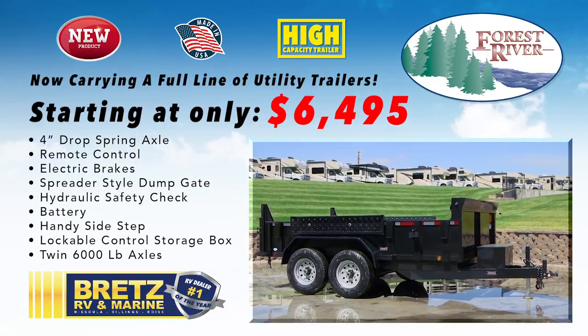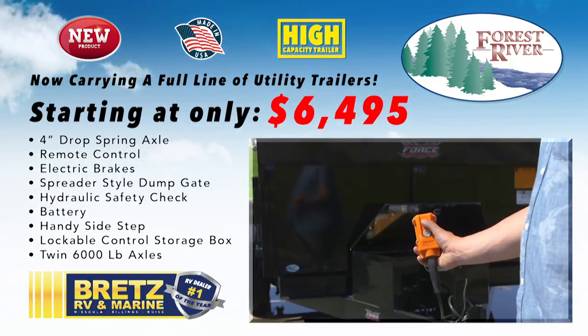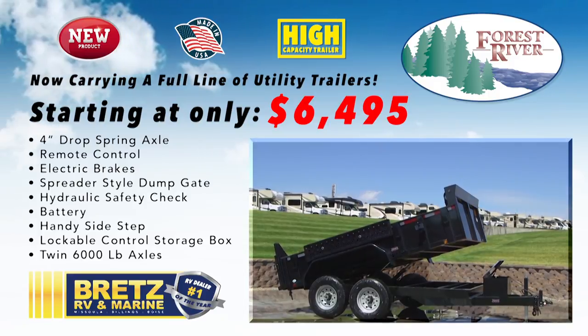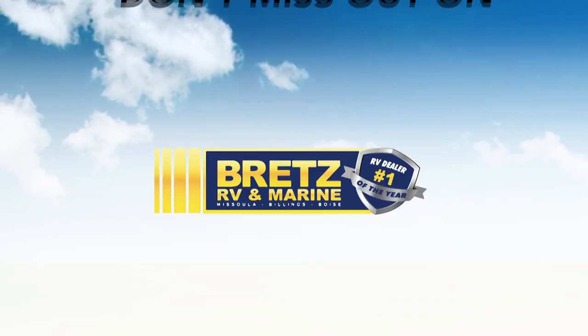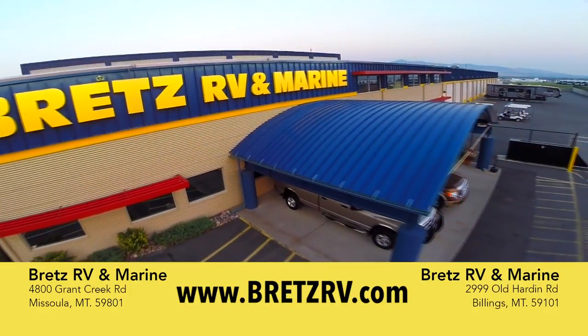Our heavy-duty utility trailers offer high-capacity carrying capabilities and a dump bed perfect for landscaping, construction site management, and much more. You won't want to miss out on volume discount pricing only at Brett's RV & Marine.